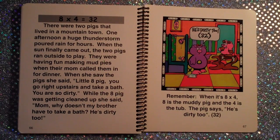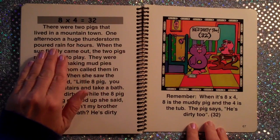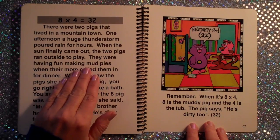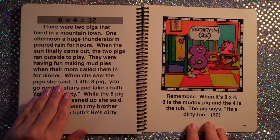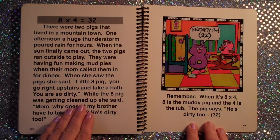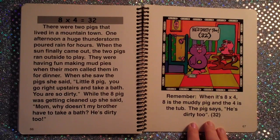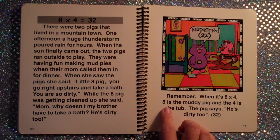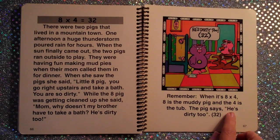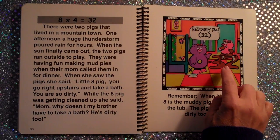8×4 equals 32. There were two pigs that lived in a mountain town. One afternoon, a huge thunderstorm poured rain for hours. When the sun finally came out, the two pigs ran outside to play. They were having fun making mud pies when their mom called them in for dinner. When she saw the pig, she said, 'Little 8 pig, you go right upstairs and take a bath. You are so dirty.' While the 8 pig was getting cleaned up, she said, 'Mom, why doesn't my brother have to take a bath? He's dirty too.' Remember, when it's 8×4, 8 is the muddy pig, and the 4 is the tub. The pig said, 'He's dirty too' — 32. 8×4 is equal to DIRTY 2.